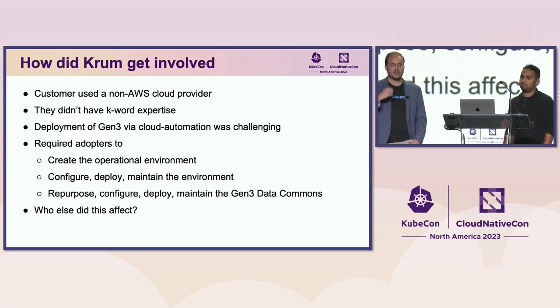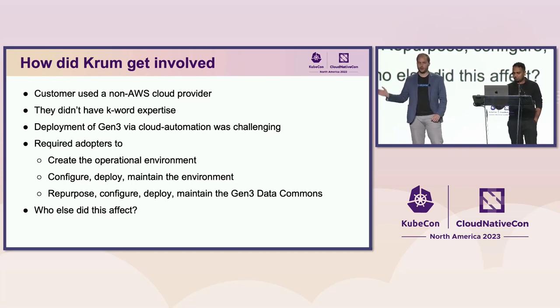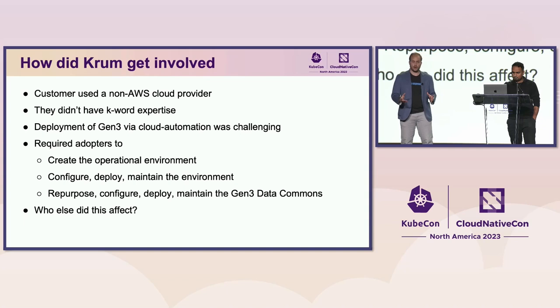Cloud Automation was tough. We were working with Wake Forest, who had favorable agreements with Google Cloud and wanted to maintain that environment. They couldn't run Kubernetes, and when they tried to run Gen3, Cloud Automation just didn't work — it was proprietary to AWS. At the time, Gen3 required adopters to create the operational environment, configure, deploy, and maintain it, and then separately repurpose, configure, deploy, and maintain the Gen3 data commons environment as well — complexity on complexity.